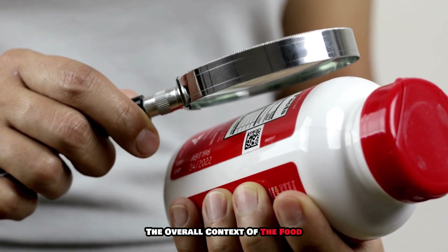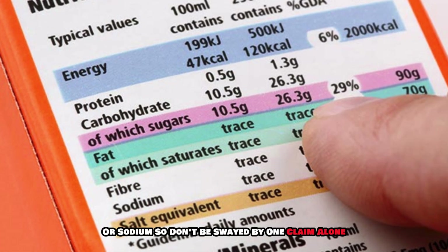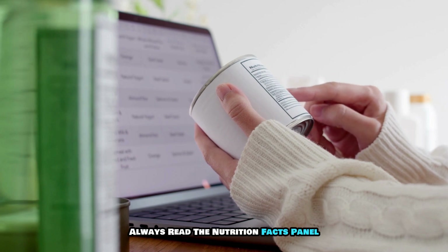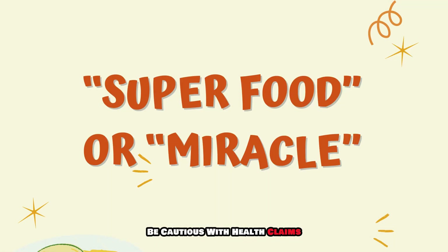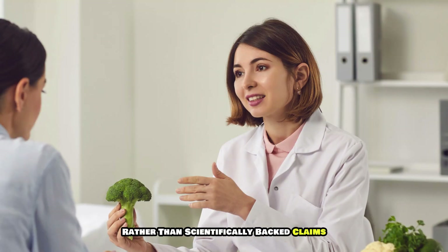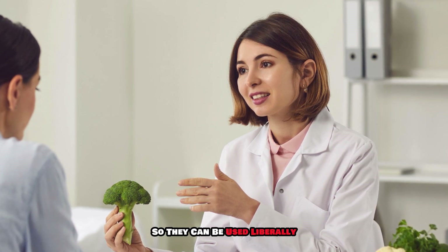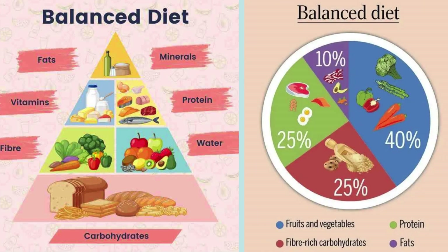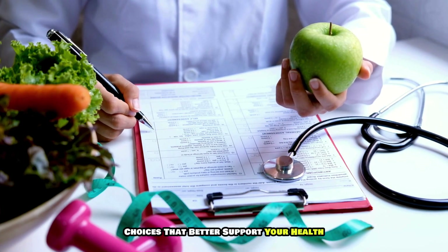It's also crucial to consider the overall context of the food. A product labeled as low fat might still be high in sugar or sodium, so don't be swayed by one claim alone. Always read the nutrition facts panel alongside the ingredients list to get a complete picture. Be cautious with health claims that sound too good to be true — terms like superfood or miracle are often marketing gimmicks. Additionally, terms like natural are not strictly regulated and can be used liberally without implying specific health benefits.